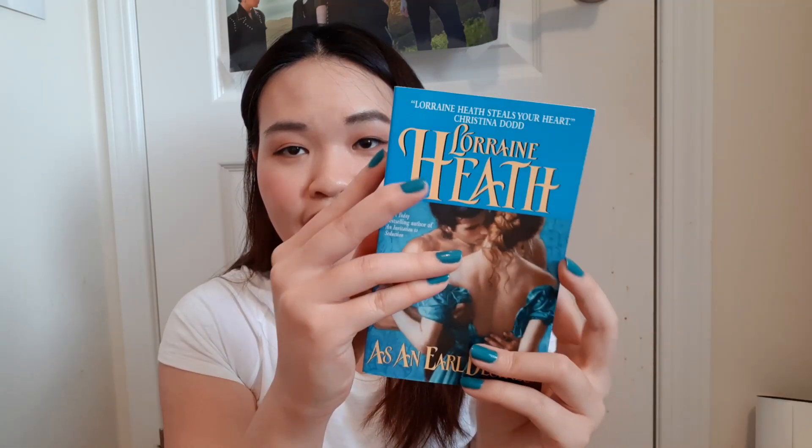The next book is As an Earl Desires, with a gorgeous back copy in blue that really matches my nails. This book is about a man who needs to marry and is determined to pursue an ice queen heroine who refuses him, saying she'll show him how to seduce a girl and find him a perfect wife instead. But he's determined to seduce her. It's kind of a matchmaker to lover romance which I'm quite excited for.